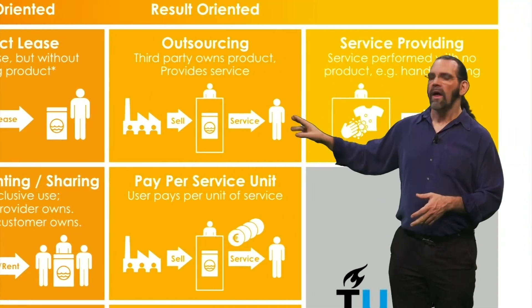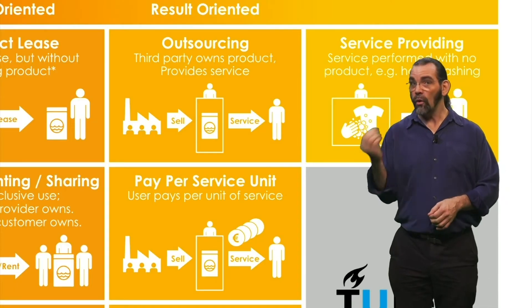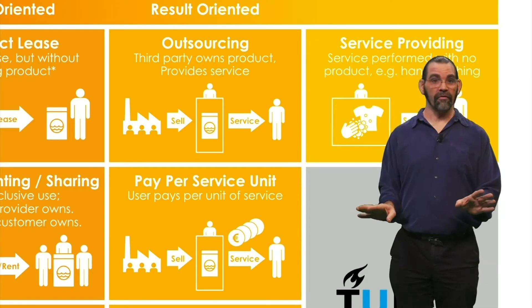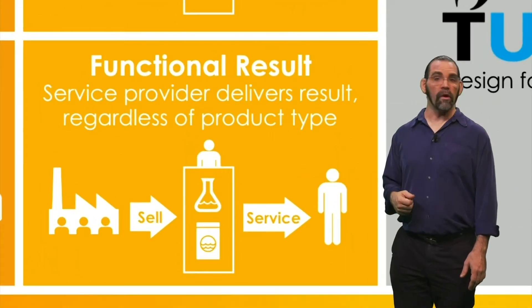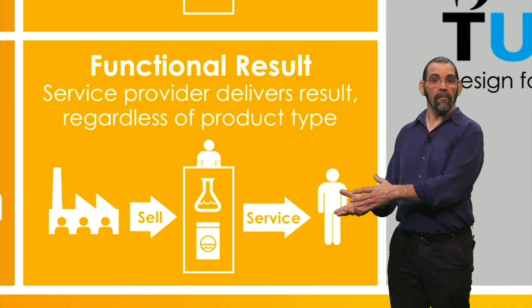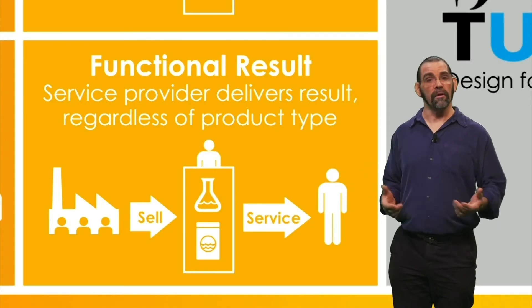The next column has results-oriented models. The user not only doesn't own the physical product, they don't even operate it — they just pay for the result. For example, running a cleaning service where people drop off their clothes, you wash them, and they pick them up again. This is more of the sharing economy, like Lyft and Uber.